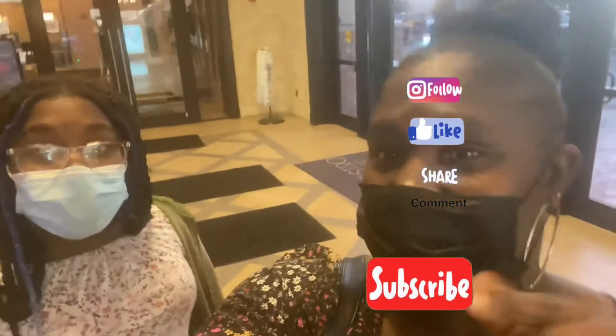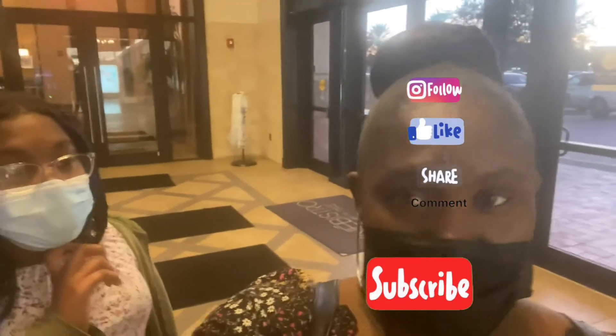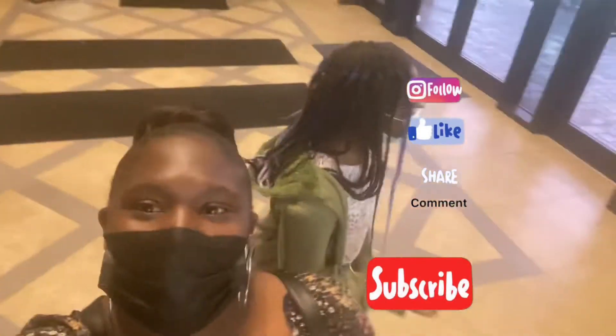So guys, peace out. We'll see you guys. Don't forget to like, share, and subscribe. Leave a comment and hit that bell so you get a notification whenever we post a video. Love you guys, we're out. Until next time, bye!